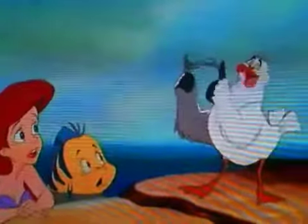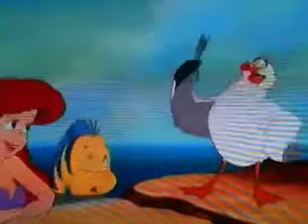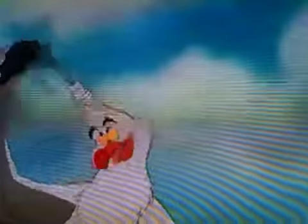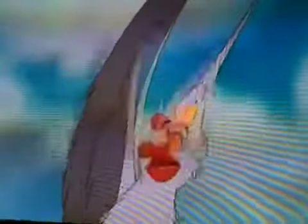It's a dinglehopper. Humans use these little babies to straighten their hair out. See, just a little twirl here and a yank there and I've got an aesthetically pleasing configuration of hair that humans go nuts over. A dinglehopper. What about...